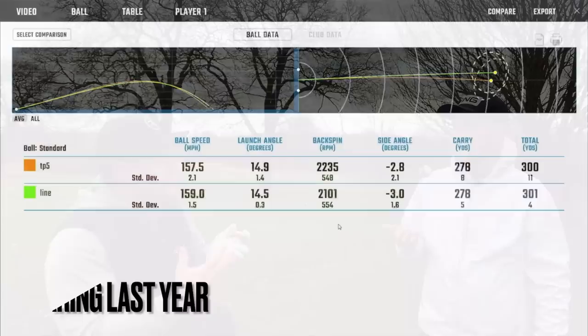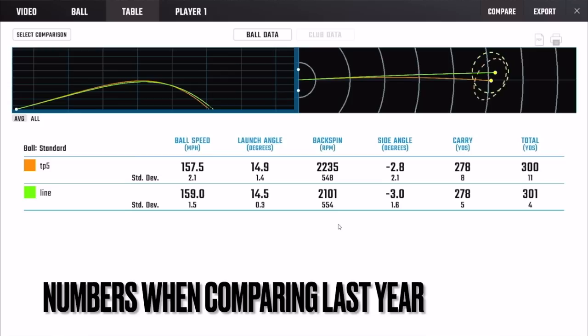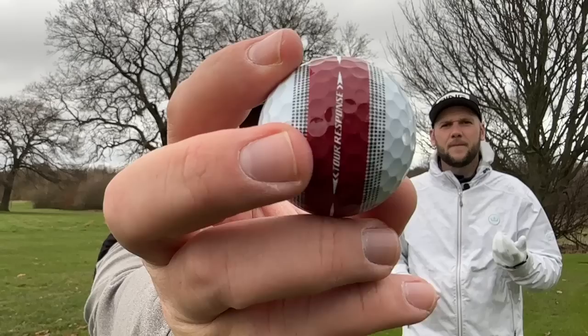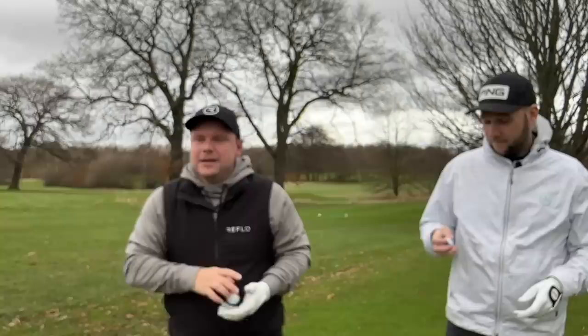The big thing about these balls is they are a three-piece urethane-covered ball. Effectively they're a very similar make-up to a Pro V1 but a little bit cheaper, which is why they kind of caught my eye. Even the version without the stripe I quite enjoyed, but the stripe technology — which we are going to talk about over on Chris's channel, Chris Tennis Golf, so check that out after this video — we'll see just how much effect it can have, mainly with putting but also for lining up off the tee and with short game.